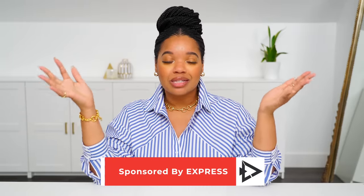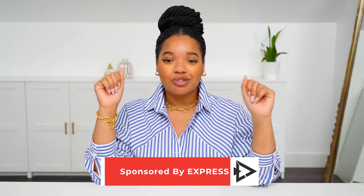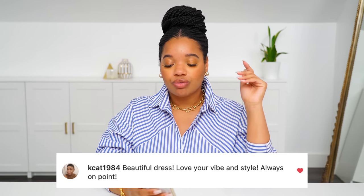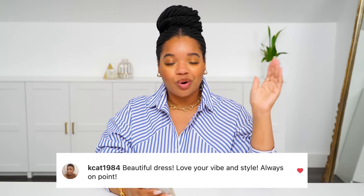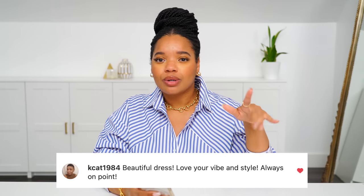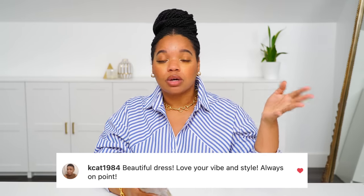Huge thanks to Express for sponsoring this video. And before I let you guys go, it's time for today's Instagram shout out — I'm shouting out kcat1984. She commented on my Instagram reel and wrote 'Beautiful dress. Love your vibe and style. Always on point.' I really appreciate that. I have fun putting these outfits together for you guys and you seem to really love them. Thank you so much for all your support and for continuing to watch — I really appreciate you guys tuning in every week. If you'd like to catch me on Instagram or my other socials, links are in the description box. If you enjoyed the video, be sure to give it a thumbs up and I'll catch you in the next one. Bye!